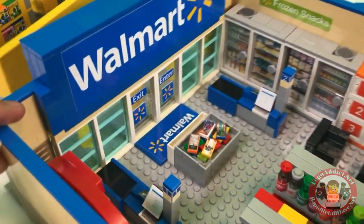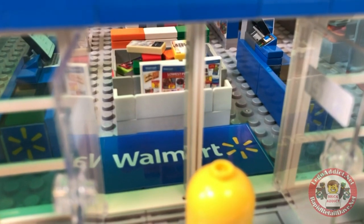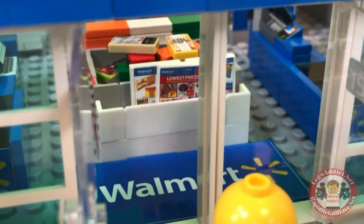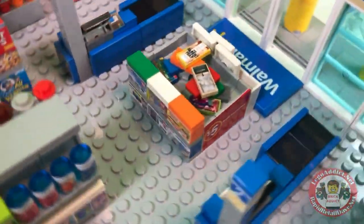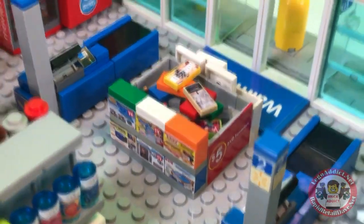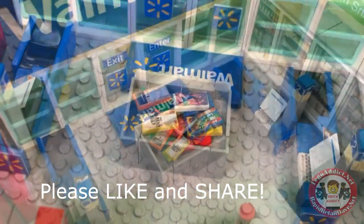So as you walk in, the first thing you come to — you walk in and you're immediately hit with a very cool Walmart mat, your circulars, your $5 DVDs, a scene-on-TV items, and then you're greeted of course with Walmart. What a deal.